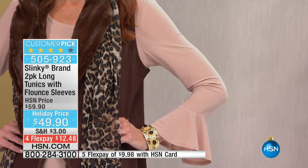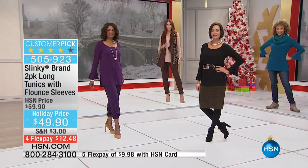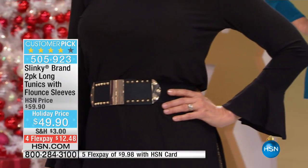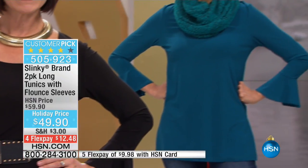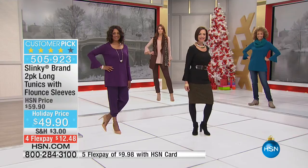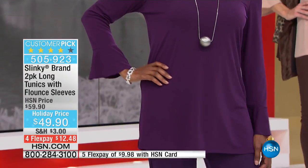You're going to see the flounce hem sleeve is one of the biggest trends, continuing into spring. It's a 30-inch long tunic, so it's comfortable, roomy, and stretchy. These don't cling to your bust, your waist, your hip area — they glide over. I love the long length because it's a great tunic to wear with your leggings, with your skinny pants. It gives you all that extra coverage and makes your torso look longer, leaner.